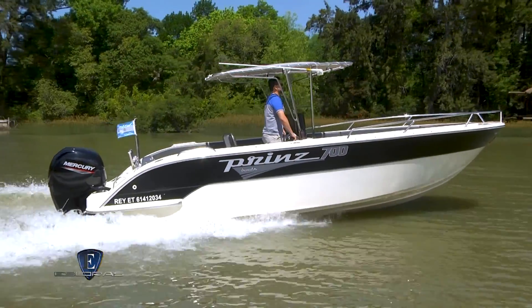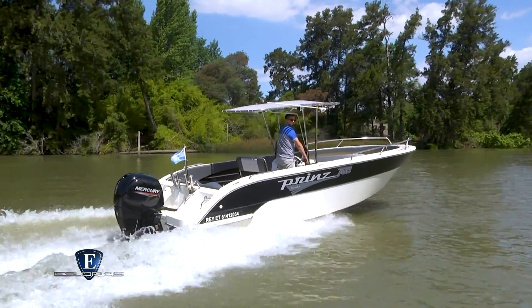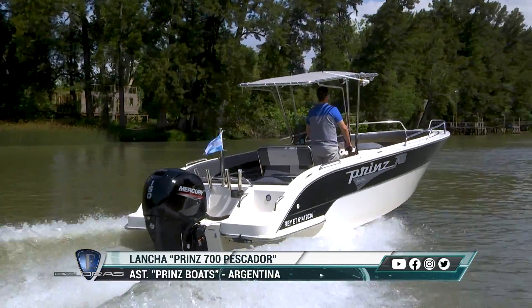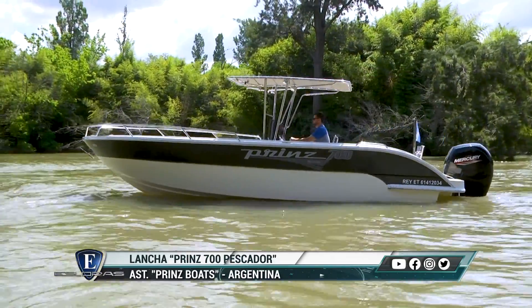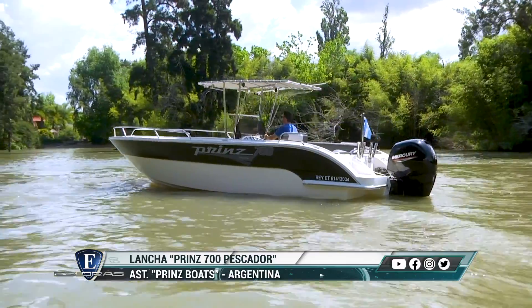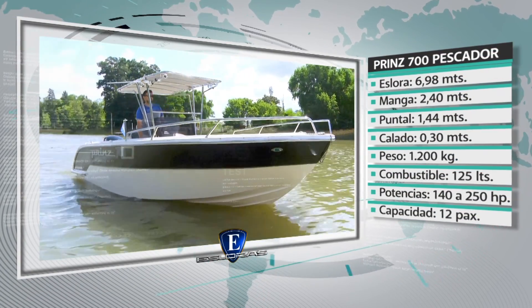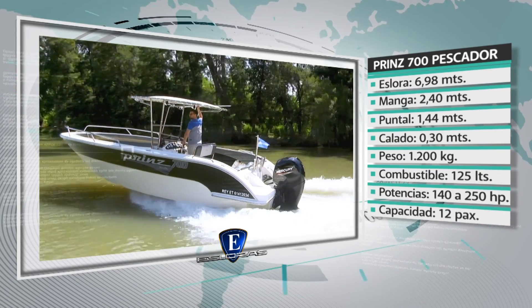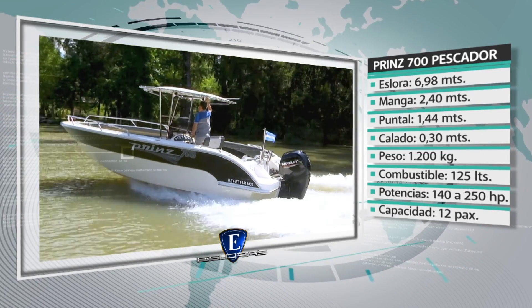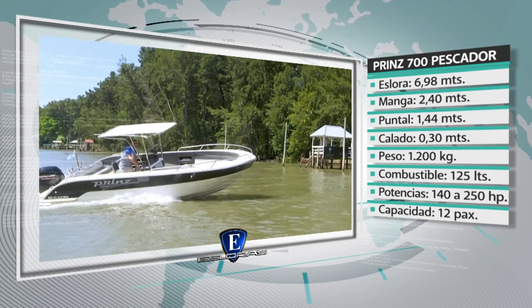Sin dudas, el astillero Prince Boats de Argentina se consolida día a día en el segmento de las embarcaciones pensadas, diseñadas y construidas para la pesca y los pescadores. Un fiel ejemplo es esta Prince 700 Pescador. Características generales: eslora 6 metros 98, manga 2 metros 40, puntal 1 metro 44, calado 30 centímetros con pata arriba, potencia admisible de 140 a 250 HP en fuera de borda, combustible 125 litros, capacidad 12 personas.